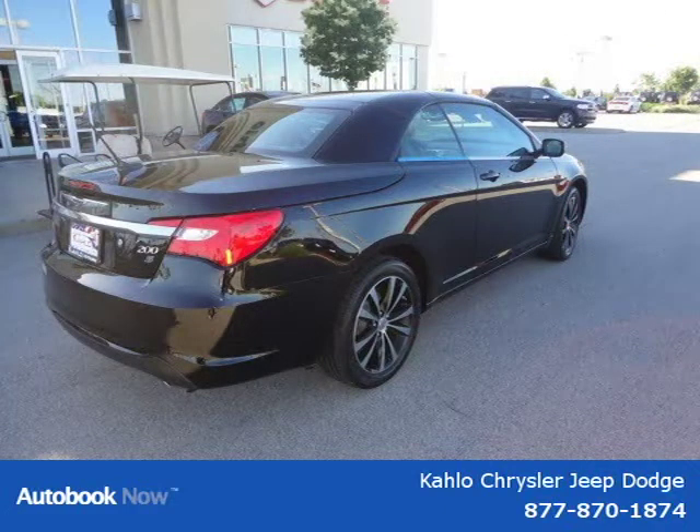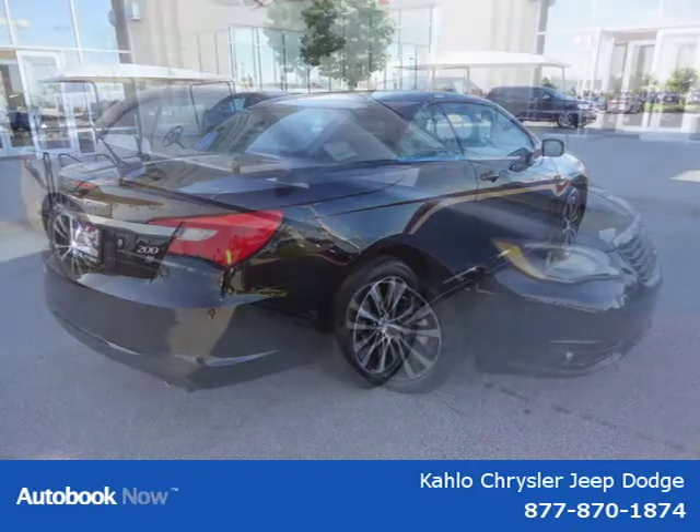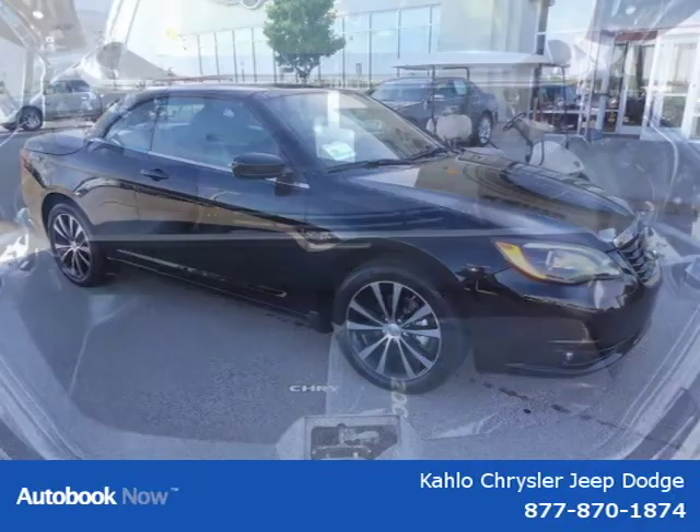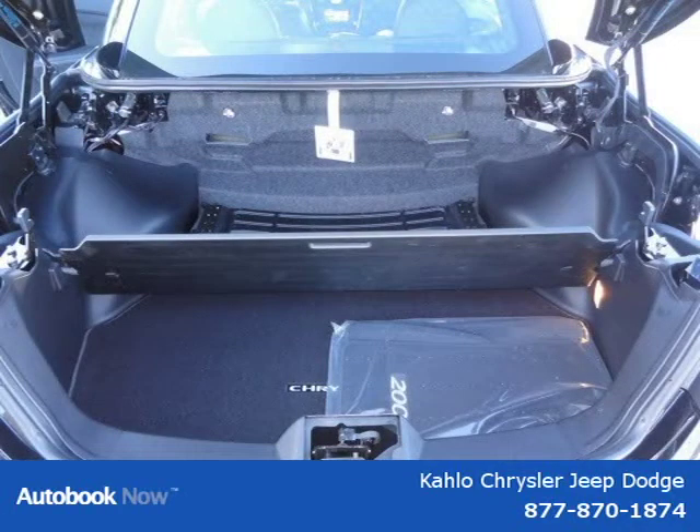This vehicle features 18X 7.0 aluminum chrome clad wheels, P225-50 or 18BSW all-season touring tires, compact spare tire, body color fascias, PWR cloth top, and many other features.